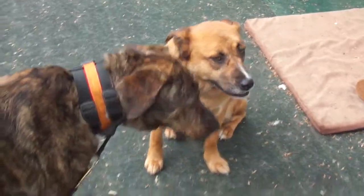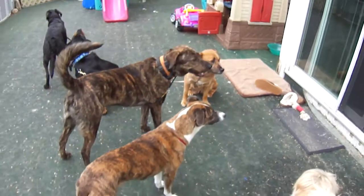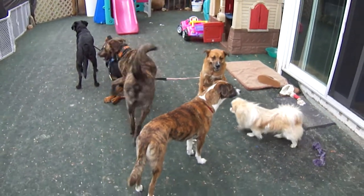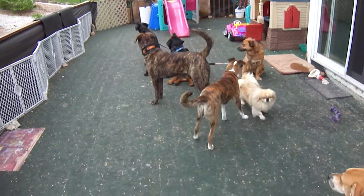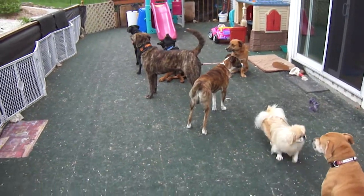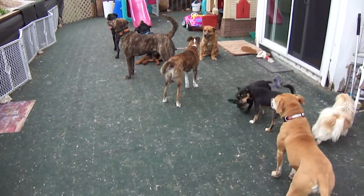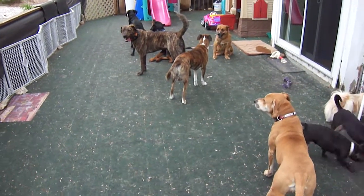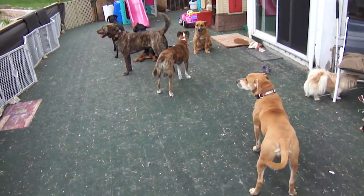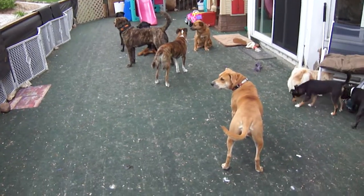Hello everybody. Welcome to Pack Leader's Dog Rescue. This is just a little video clip about socializing dogs. And as you can see, right now we have two, four, six, eight, nine dogs, all in the same area, all being very respectful.